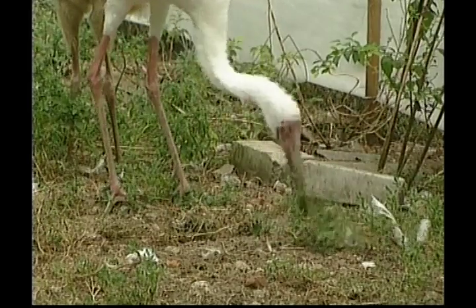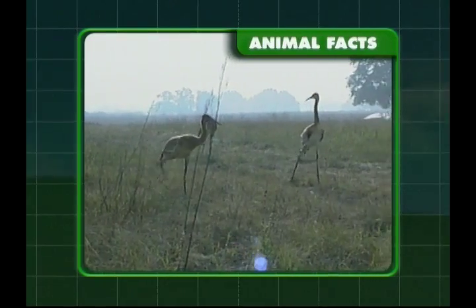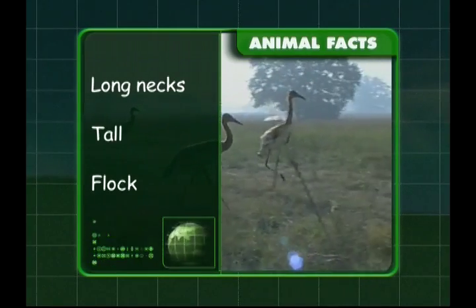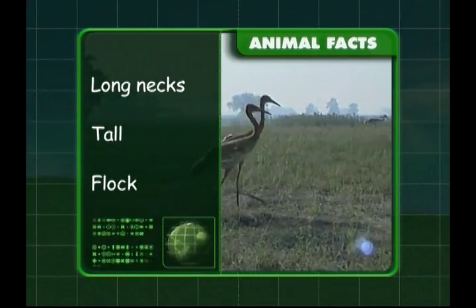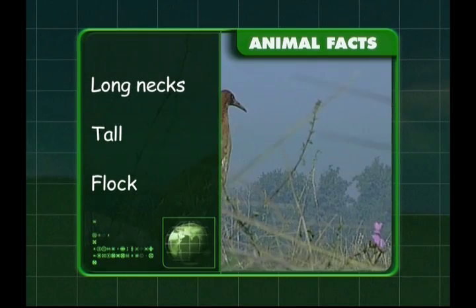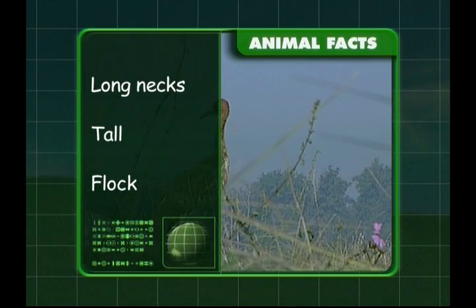Let's look at what we've learnt about cranes. Cranes fly with their long necks stretched right out. They're a tall bird with long legs and they live in groups called flocks. Another report complete, well done! The crane certainly is an interesting feathered friend!